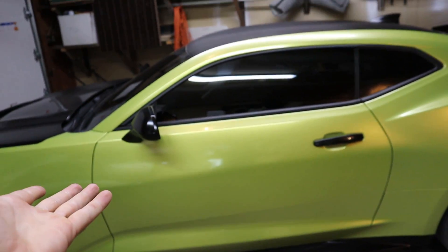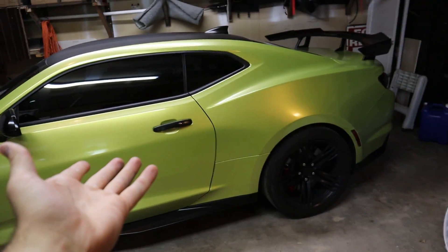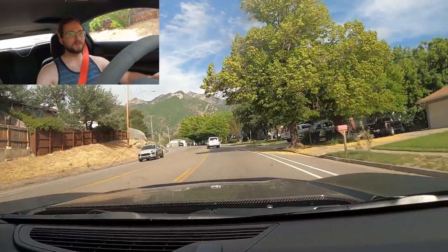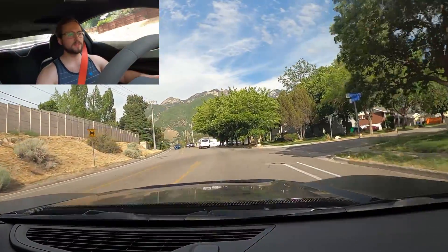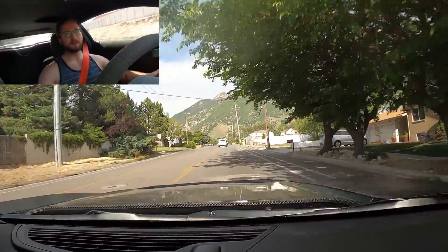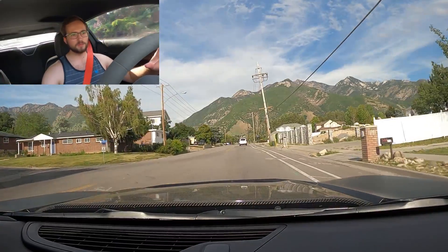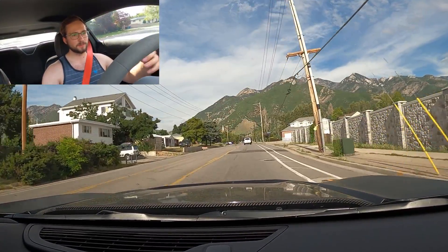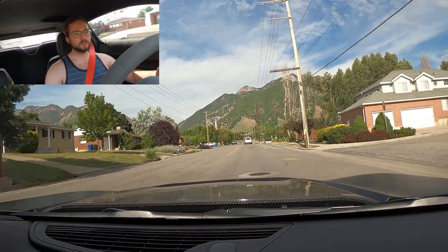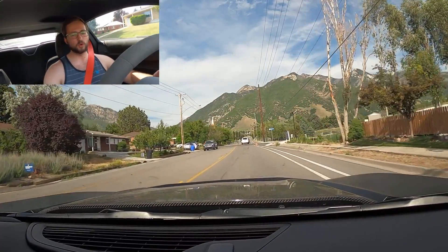Now that all the garage stuff is done, let's set off in the ZL1 1LE because I haven't driven it in a while, and we'll use that to give you guys some cool scenery and talk about the important stuff we need to cover in today's video.